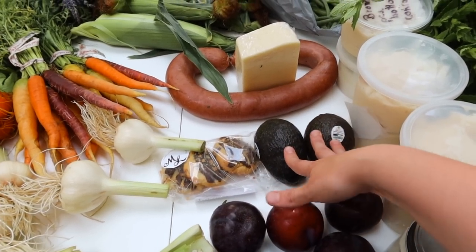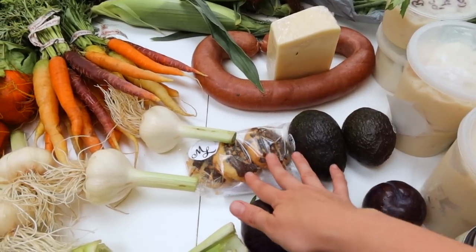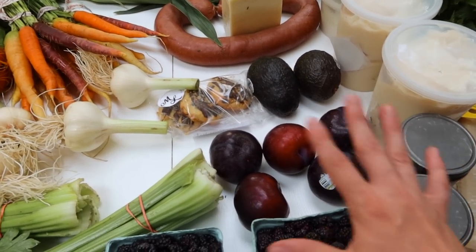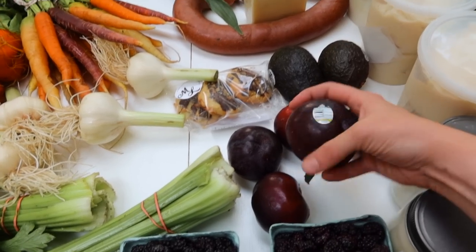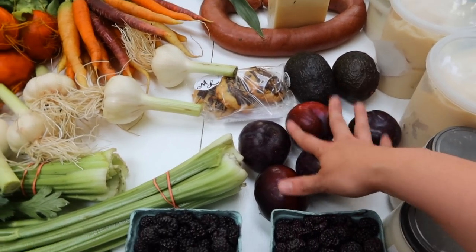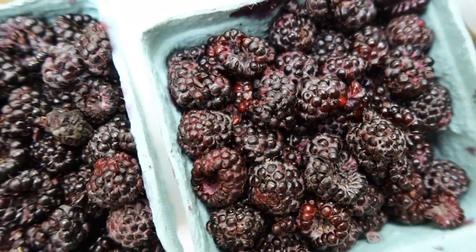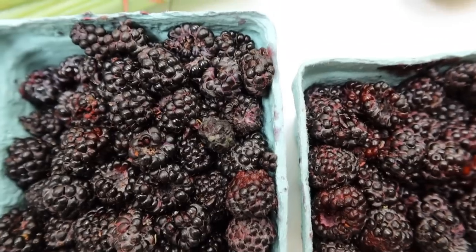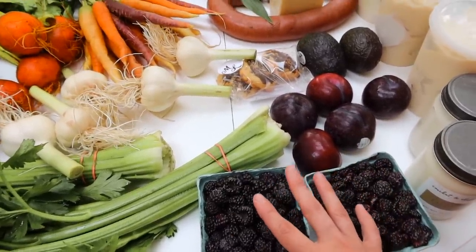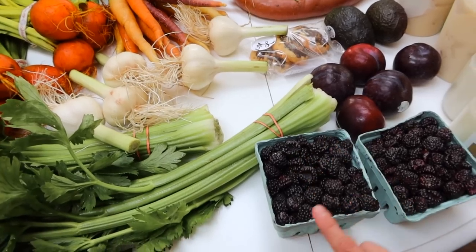I got some avocados — these wouldn't be local to us but they're from a stand that sells other local things. A bakery at market has started carrying almond flour cookies and I already had one — very good because I eat gluten free. These are some plums — not local yet but my daughters were begging for them. These are local black raspberries for fresh eating. We're getting our second picking of blueberries from a local farm this coming week, and I've been focused on freeze drying blueberries.